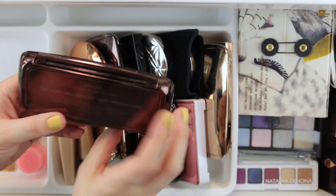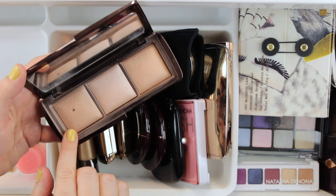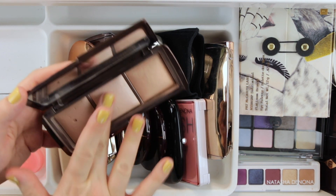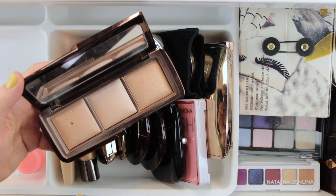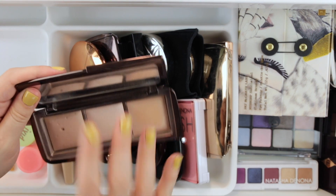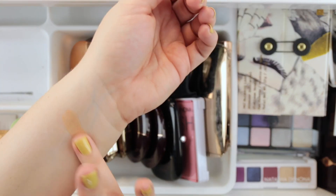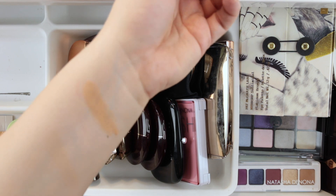Incandescent Light acts almost like a highlighter — I use it on the high points of my skin, or if I want a really glowy finishing powder I'll mix both Dim Light and Incandescent Light together. Radiant Light is a little too deep on my skin to use all over, but I really like it when my bronzer needs a little buffing out or blending — I can almost use it as a bronzer topper. As you can see, it's just a little deep on me, while Dim Light totally blends into my skin.